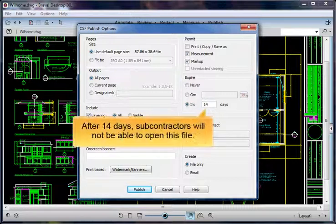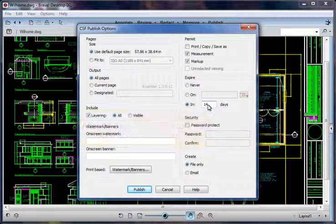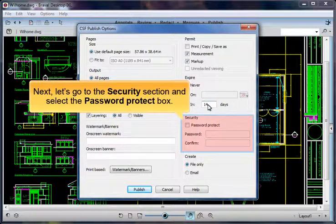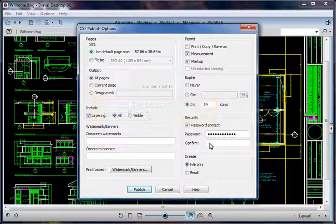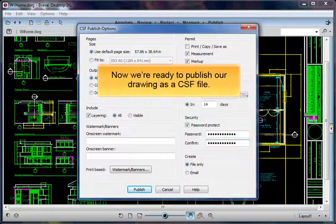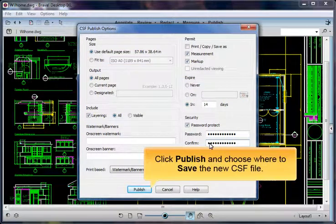After 14 days, subcontractors will not be able to open this file. Next, let's go to the Security section and select the Password Protect box. Type in the password smithproject and then confirm it. Now we're ready to publish our drawing as a CSF file. Click Publish and choose where to save the new CSF file.